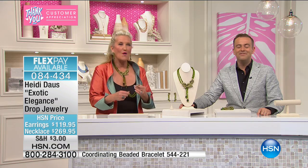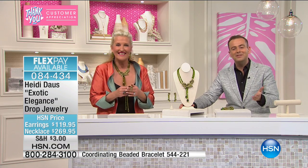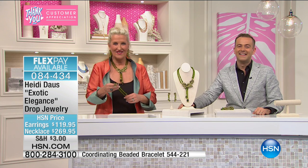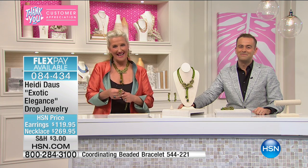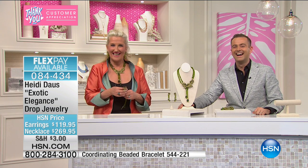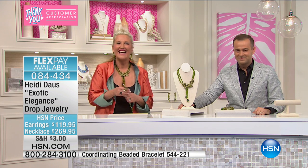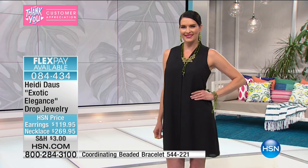Let's go to Cindy in Nevada. Cindy, welcome to the show — please say hi to Heidi. Hello, Heidi. I've been wanting to talk to you for quite some time. I've been a long-time admirer of your work and I have many of your pieces. Tonight I did some major damage. I purchased the day's special and the mutual. I also picked up one of the pin specials — the Deco.